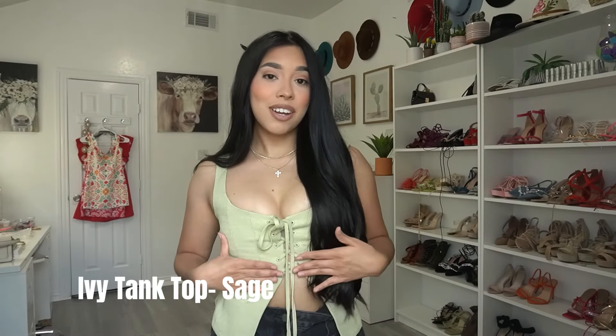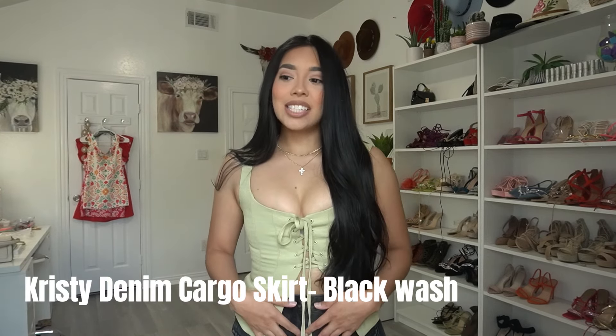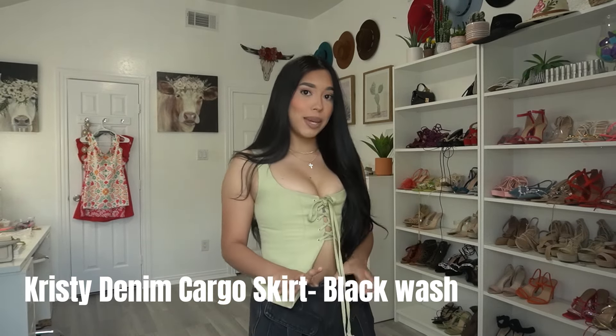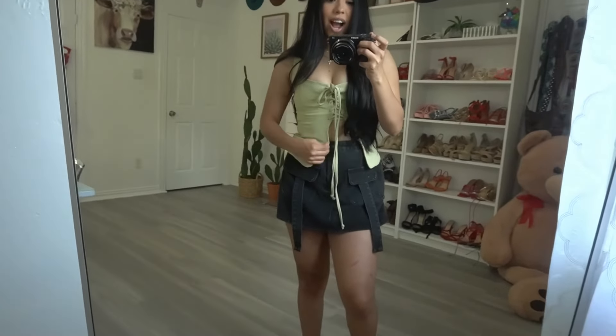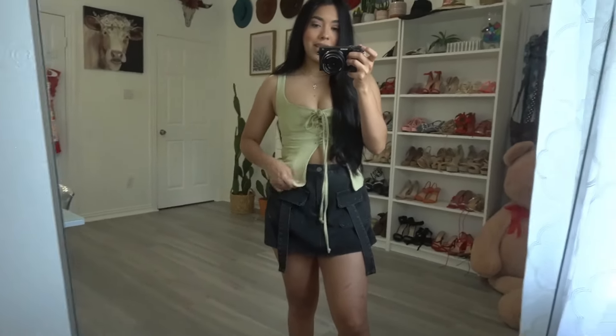This is the next outfit — a cute pistachio colored top that's kind of like a corset just on the top part. I'm wearing it with another pair of skorts. The only thing is I got the skort in a size medium and I thought it'd be a little bit tighter, but it's actually super big — I can literally fit maybe three or four of my hands in the gap. I'm really sad about that because the bottoms are so cute. Definitely get your true size or even size down. The top though is literally one of my favorite tops I've ever worn.